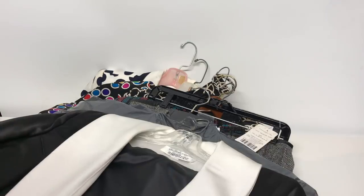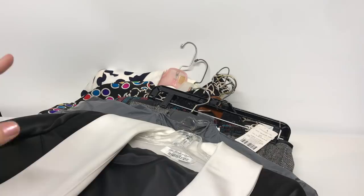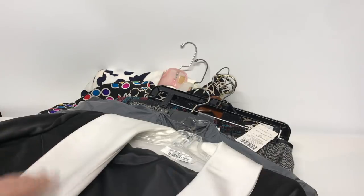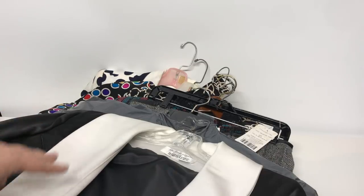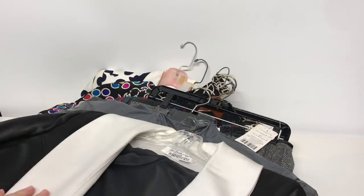Greetings everyone! It's the New York Thrifter here and I have a little bit of a cold, but that is not gonna stop me from bringing you this video which is all about vintage. Recently I was able to go to a wholesaler, a vintage wholesaler, and buy a bunch of pieces. I did a lot of research and I wanted to bring this to you and show you how I get my vintage together, how I date it, and how I sell it.